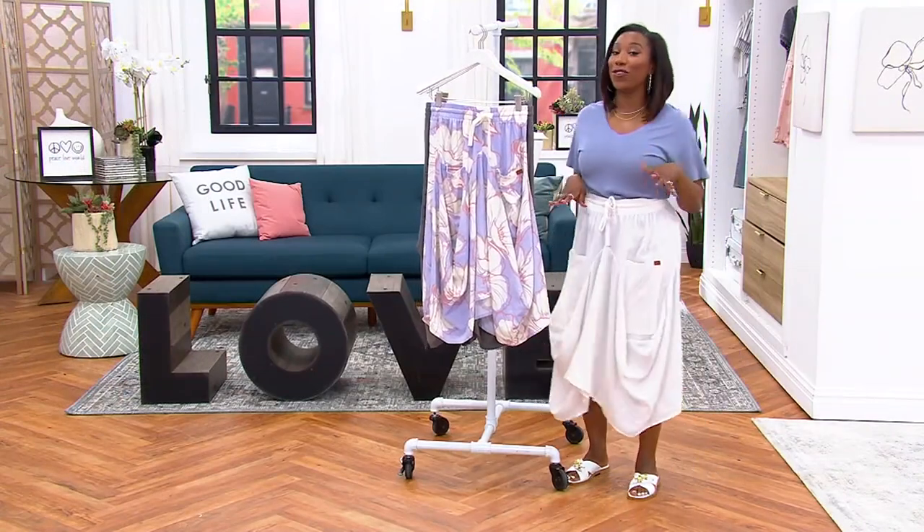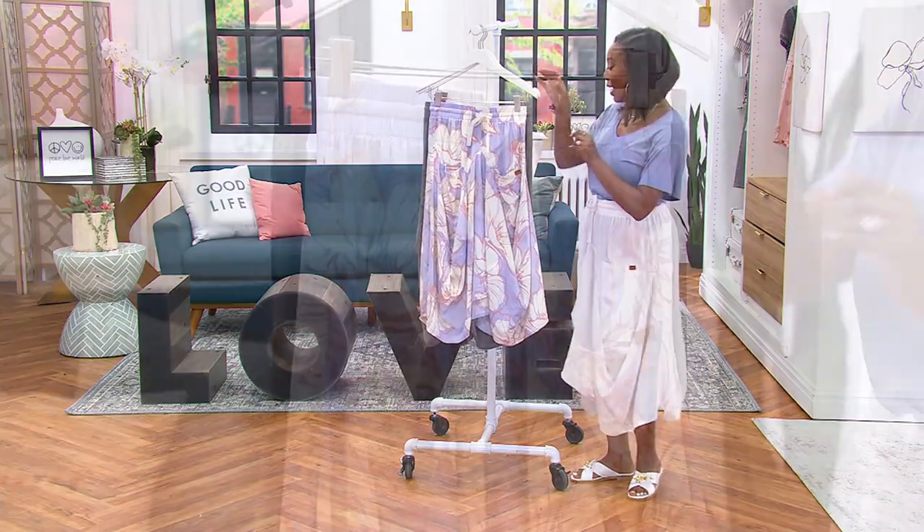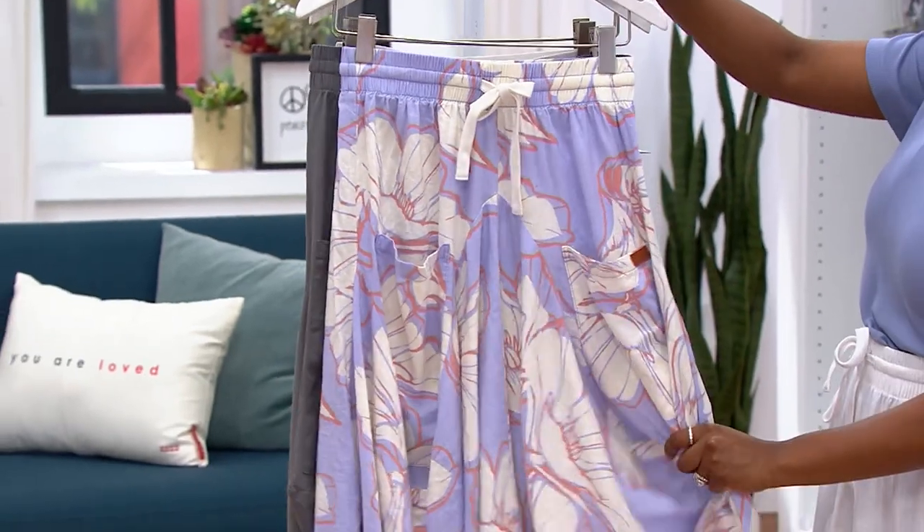It's a linen blend, so you're getting that linen texture that we look for this time of year. But blended with rayon, so it's soft and drapey.